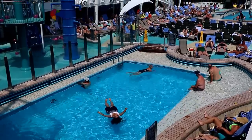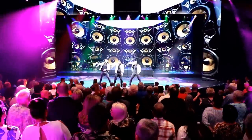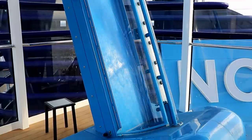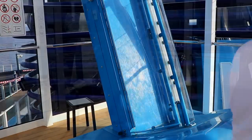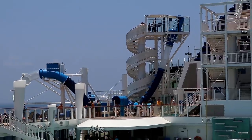Life on a cruise ship is relaxing, entertaining, and delicious! But it can also be thrilling! This type of water slide, where the floor drops out from under you, is fairly common at water parks on land... but this one's not on land!